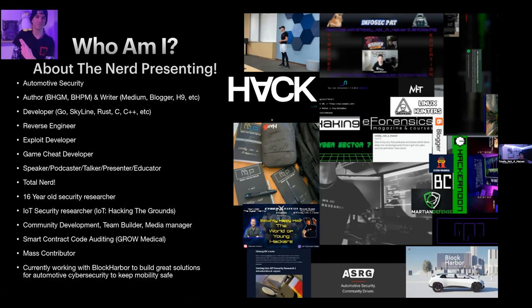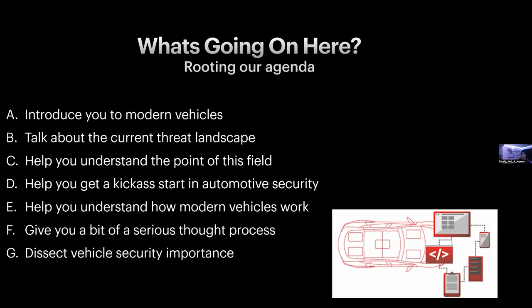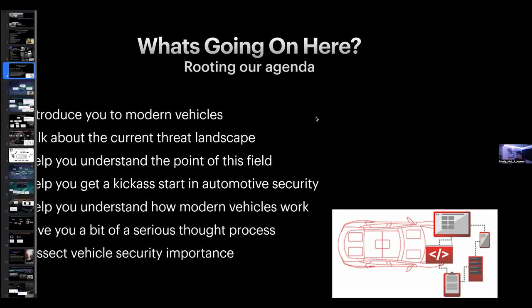The reason I originally developed this presentation was to introduce people to the modern day attack surfaces of vehicles, get people into this industry — which has a lot of people but not enough, especially with how fast it's growing — and to help people get a good start, making sure they have a solid foundation of knowledge and resources for entering this field.